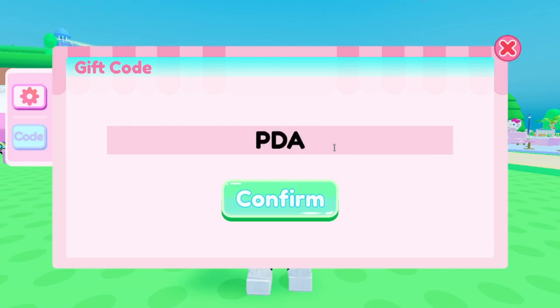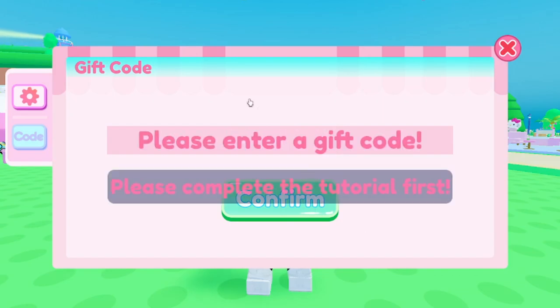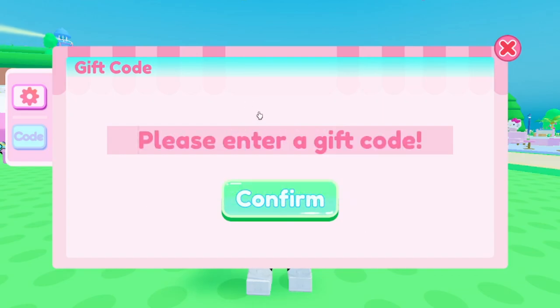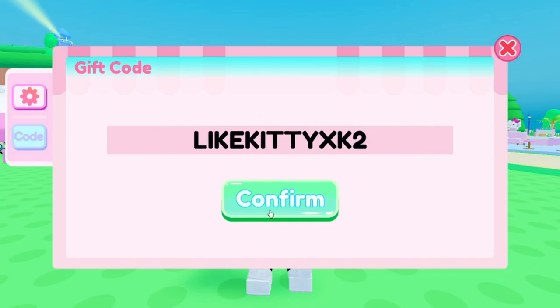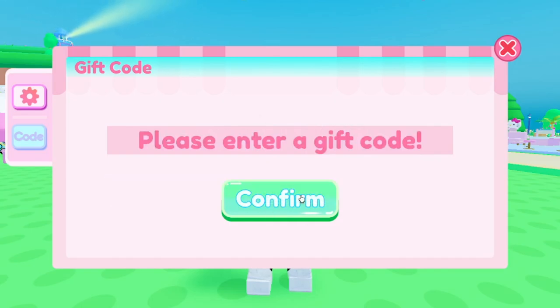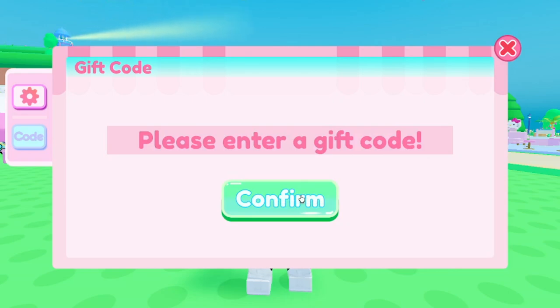Another working code is PDABP62. By the way, when this game first came out there were only like two working codes — so there are a lot more now. Another one is LIKEKITTYXK2 — that's it, nice and simple. The first code gives you free rewards, the second should give you a Father's Day card, and this one gets you a ticket.